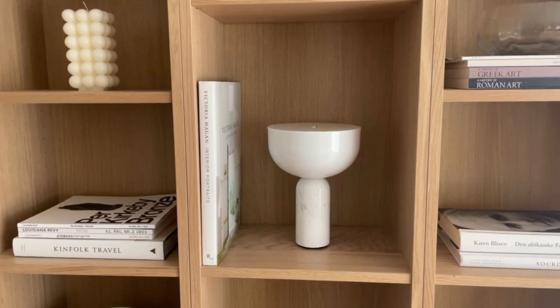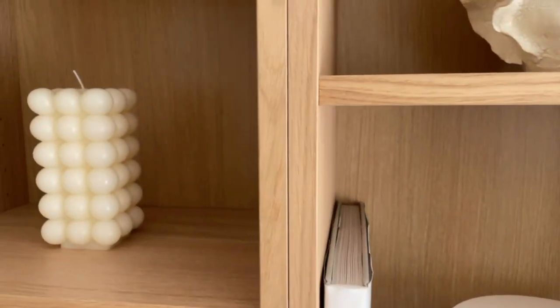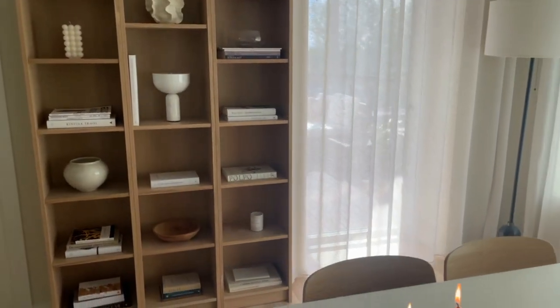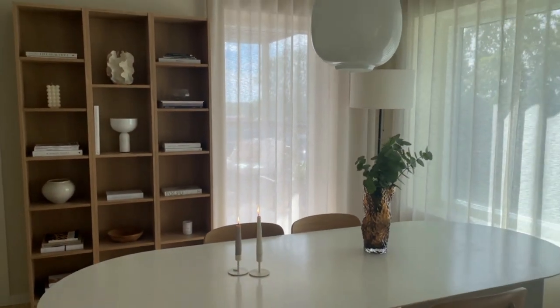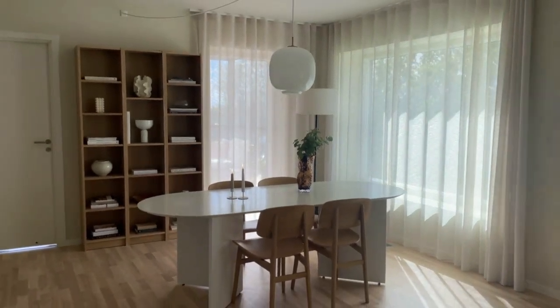It looks so good. And it's also really easy to customize Billy to match your preferences. For example, if the oak veneer had been unavailable, I would just have gotten the standard white one and probably painted it another neutral color to match my interior better.